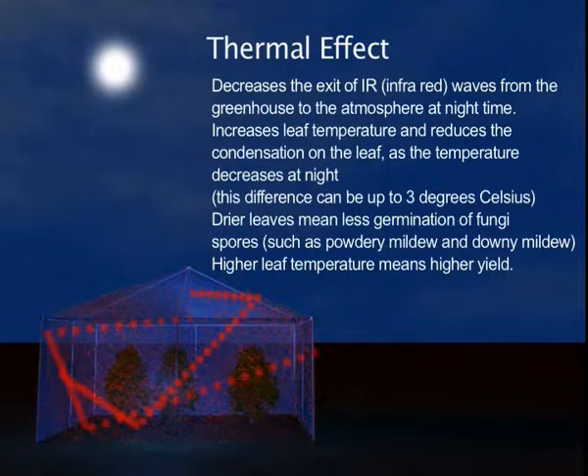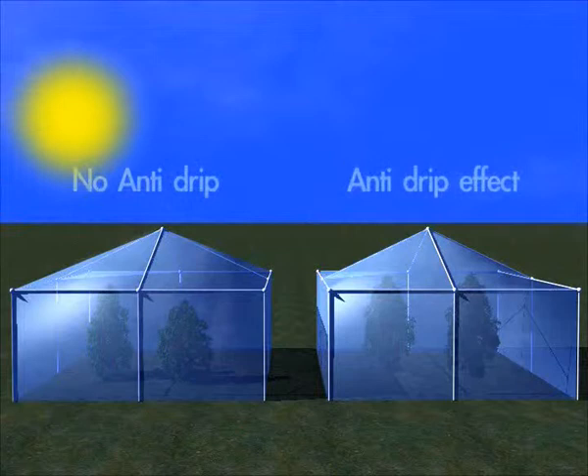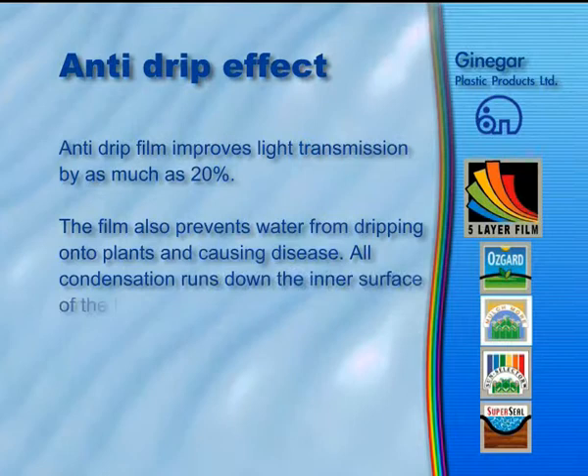Anti-drip film improves light transmission by as much as 20%. The film also prevents water from dripping onto plants and causing disease. All condensation runs down the inner surface of the film and is channeled into gutters, leaving the film transparent. The result is a significant increase in crop yield and a longer harvesting season.